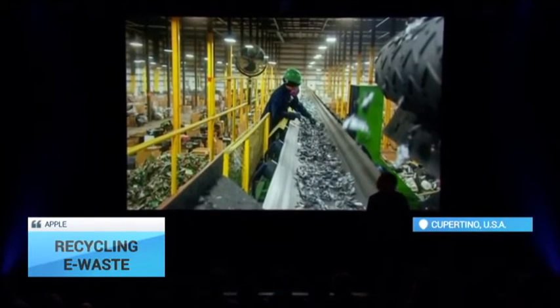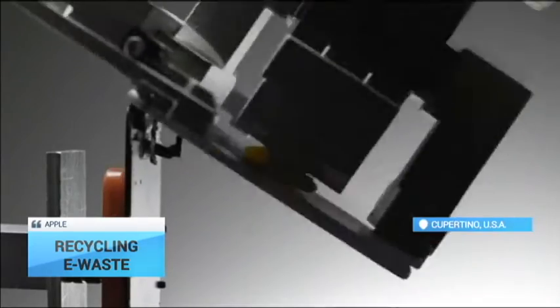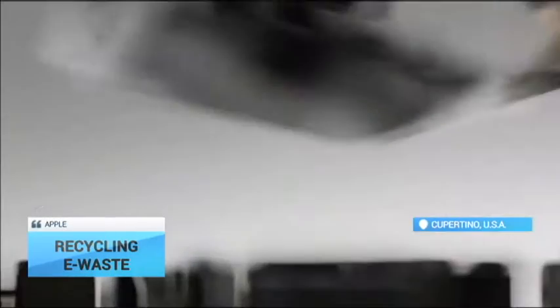Liam, which has been under development for nearly three years and started operating at full capacity last month, will initially focus on the iPhone 6. According to Apple, Liam can dismantle one iPhone 6 every 11 seconds.